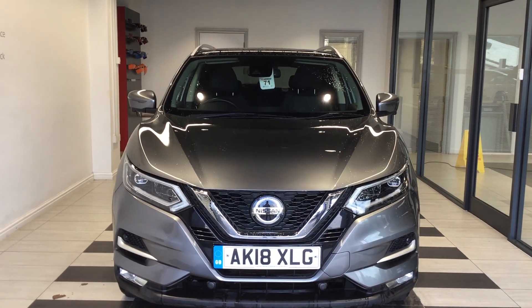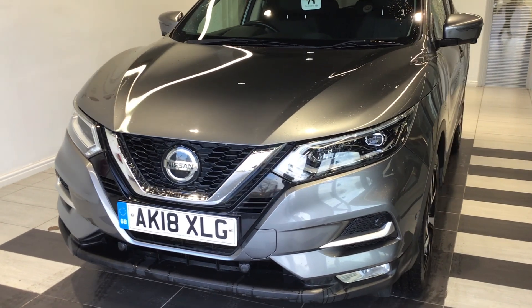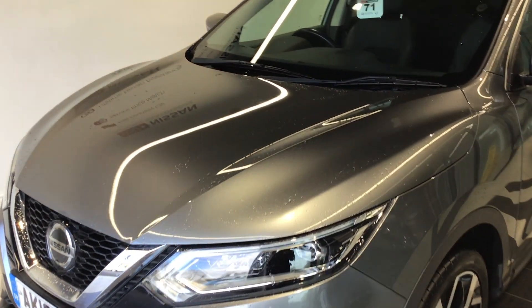Welcome to Smith's Nissan in Peterborough. Today we're doing a quick tour of AK-18 XLG, which is a Nissan Qashqai 1.2 Tecna.